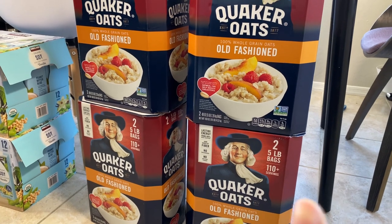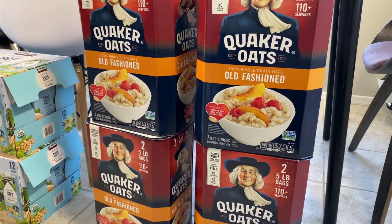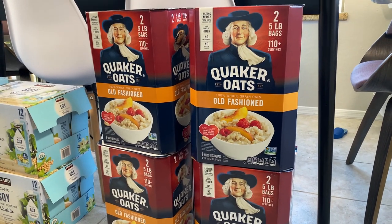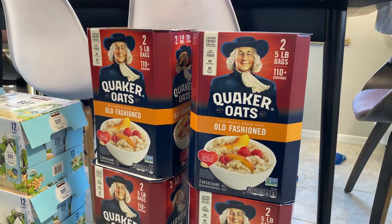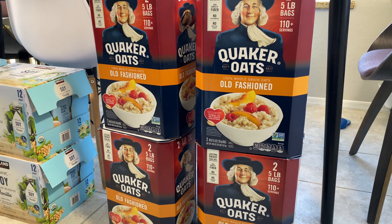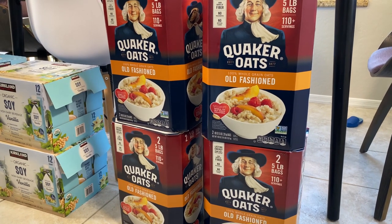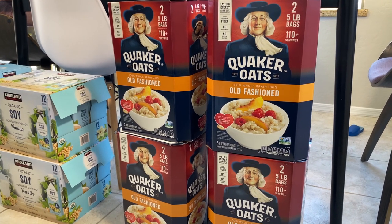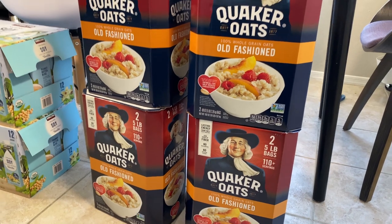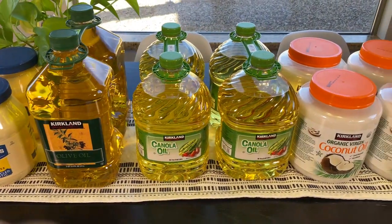Last but not least — oatmeal. We use a lot of oatmeal in this house, so I got four five-pound bags, that's 20 pounds total. I'm putting this into a five-gallon bucket with a gamma lid — I have other oatmeal in mason jars and mylar bags, but these 20 pounds are for regular use, not long-term storage. What we'll do is scoop oatmeal from the bucket into our OXO container in the pantry, and when the bucket gets low, that's when I'll replenish it.